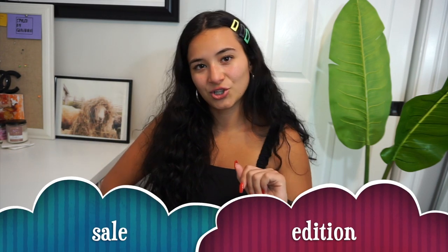Hi everybody, what is up? It's your girl Gigi Graziano here, bringing you fashion, beauty, and lifestyle videos weekly. For today's video I'll be doing a Forever 21 haul — sale edition, of course. This past week they had some kind of Black Friday sale, so I copped a couple things: a couple green things, couple black things. You know how these hauls go, so let's just get right into it.